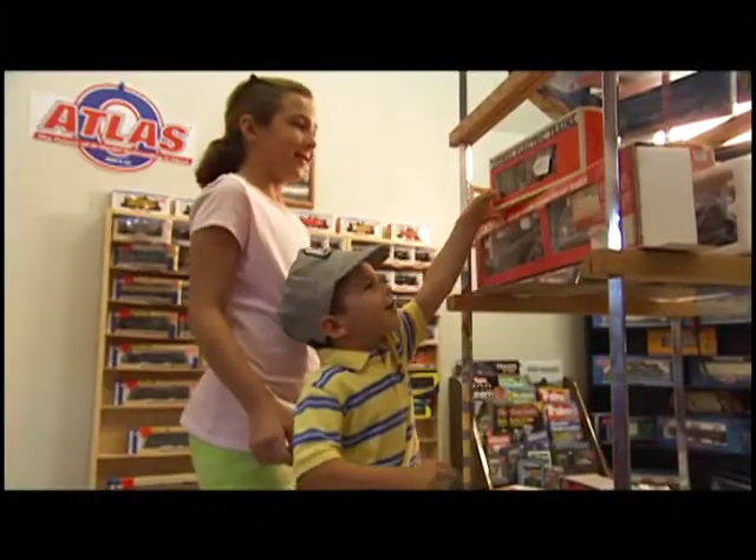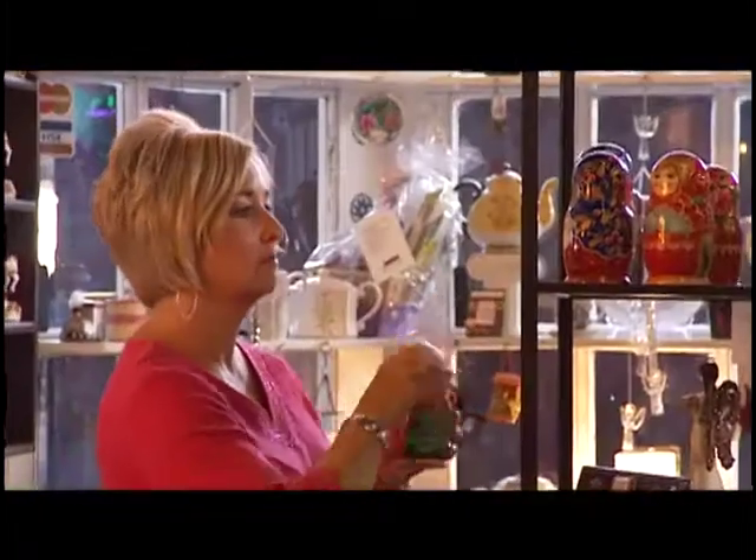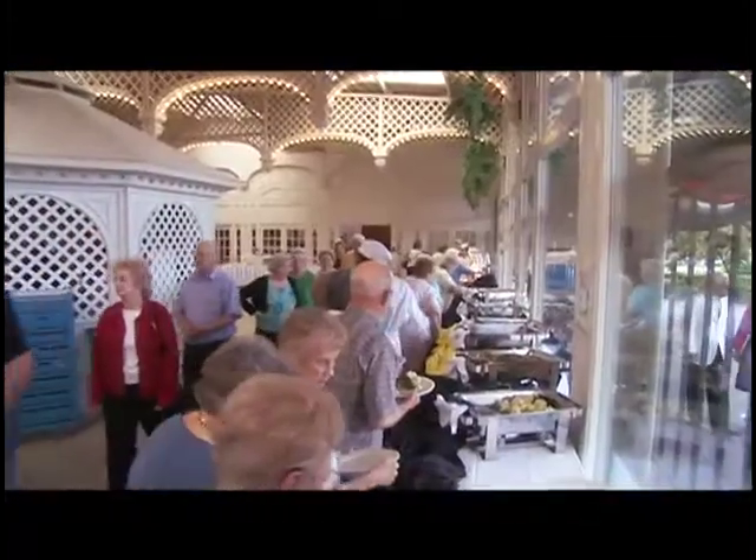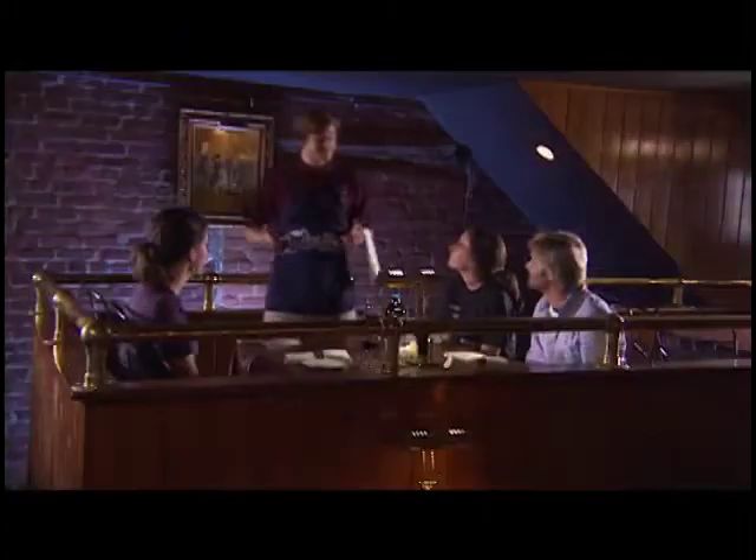You can shop till you drop in any or all of our fine specialty stores. You won't go hungry at the Chattanooga Choo Choo because we boast a variety of unique restaurants from which to choose.